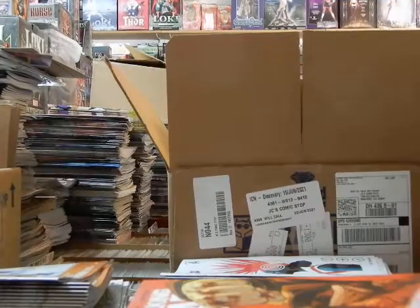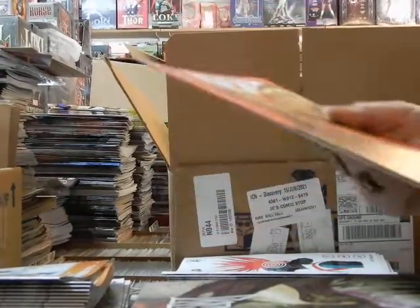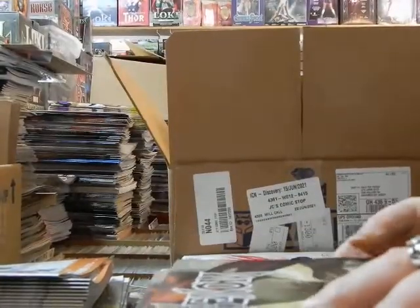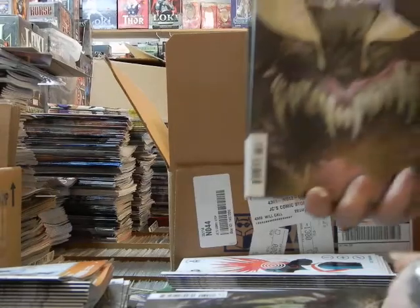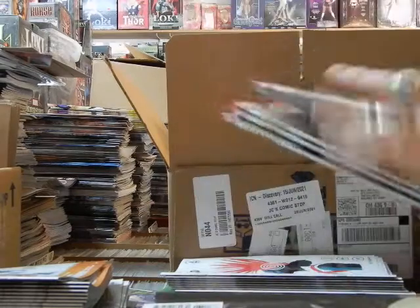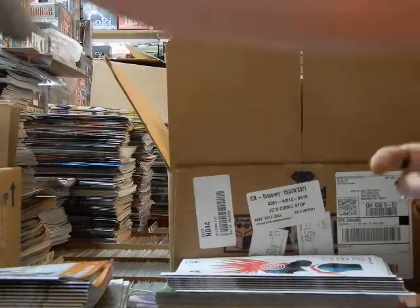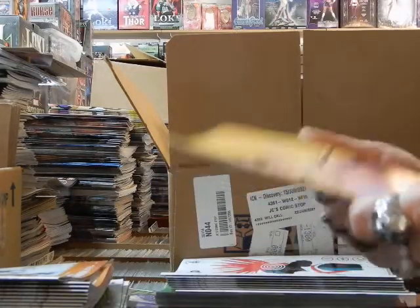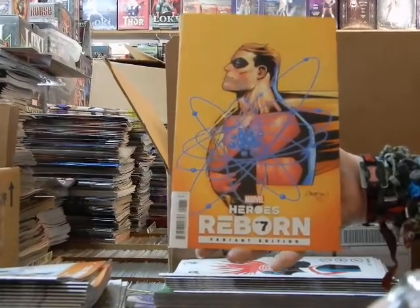We will have a copy going out. I ordered two of these — can't even put both covers together, that's how awesome that is. This would be either cover 12 or 13 of Venom — if those covers are there, there should be maybe one or two more covers to be found. This is a Patrick Gleason 1-in-25 variant on Heroes Reborn 7.